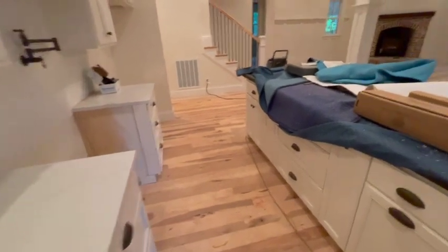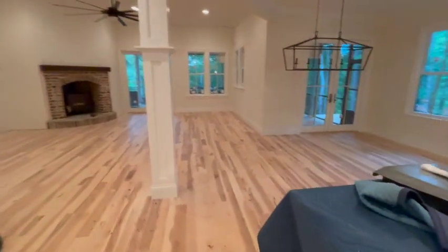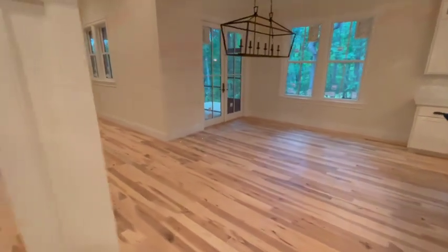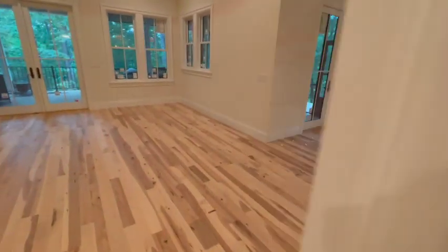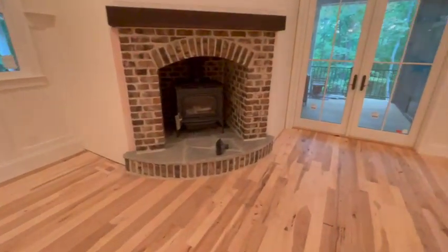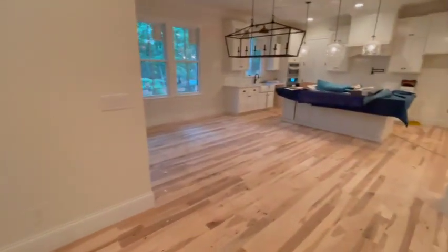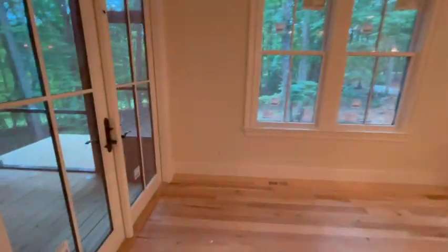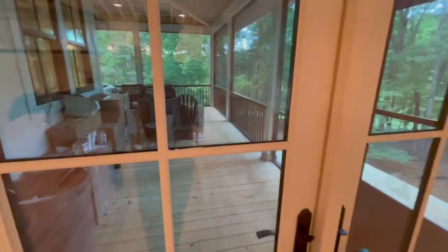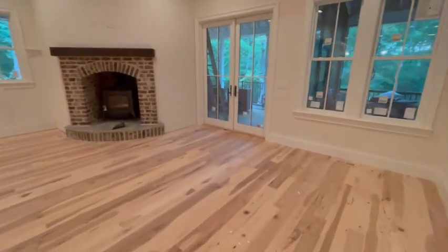Obviously this house still has a ways to go — shooting for them to move in in about a month. Floor guys coming tomorrow, so we had to make sure the floors were clean and nothing inside. Nice fireplace, wood-burning stove, all masonry. Come out to a little dining area nook here, screened-in porch, and it's plumbed for an outdoor kitchen there.